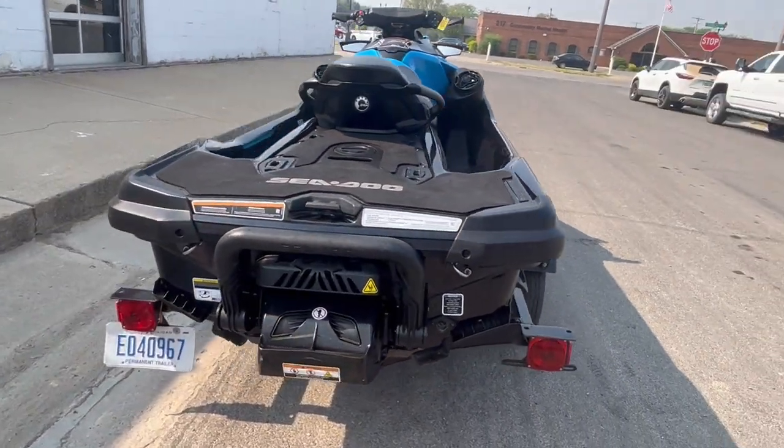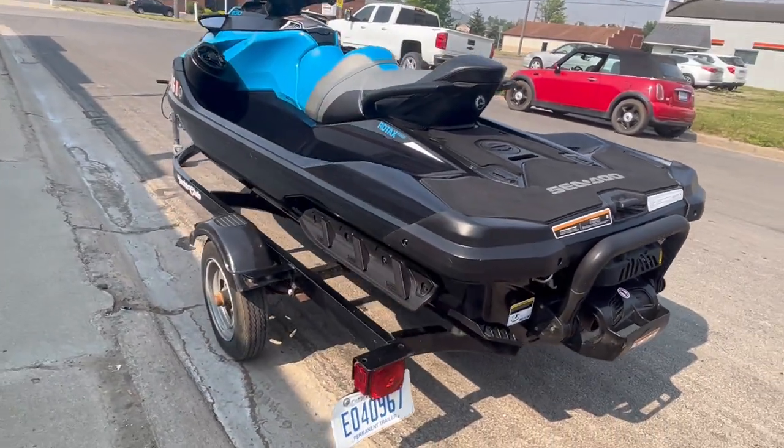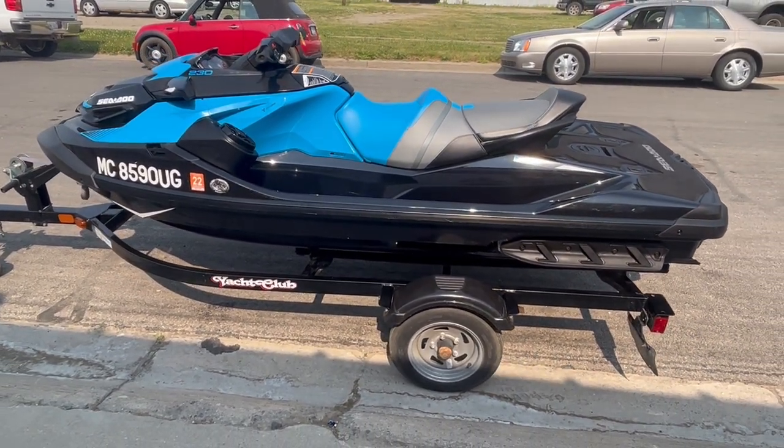This thing's great for pulling skiers, tubes, wakeboards — just a fun unit all around. You guys will have a blast this summer on this thing. 2018 Sea-Doo RTX 230.